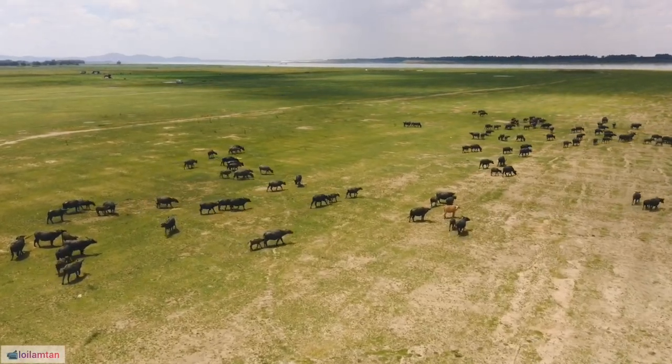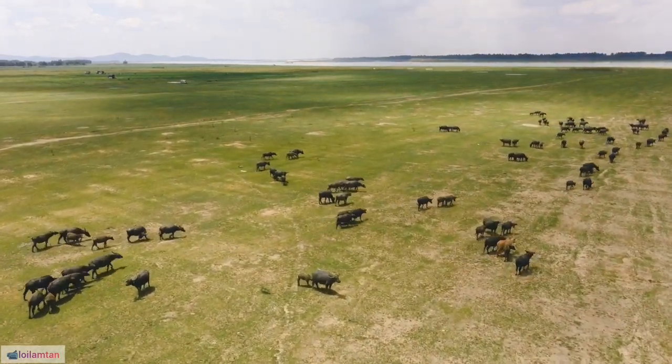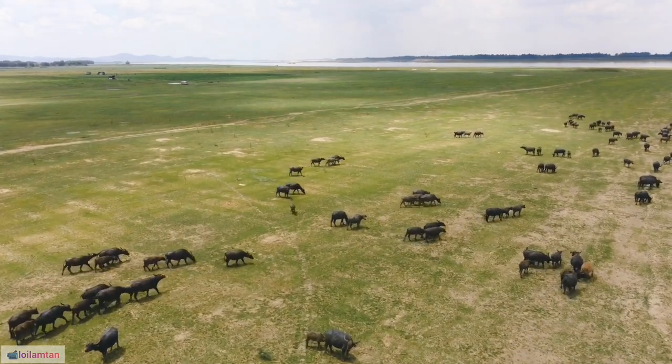13. African buffaloes are known for their wallowing behavior, where they roll in mud or dust to protect themselves from parasites and regulate body temperature.